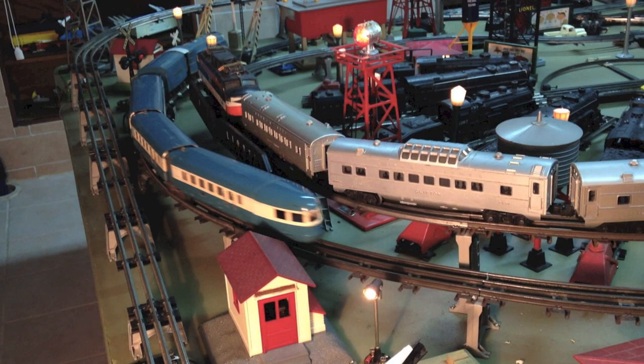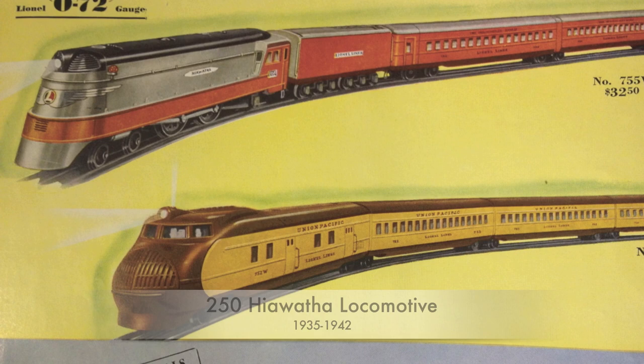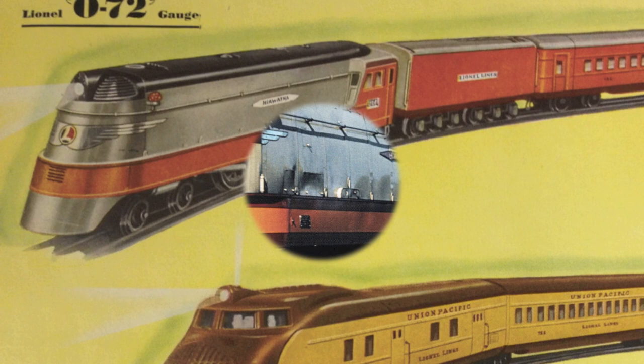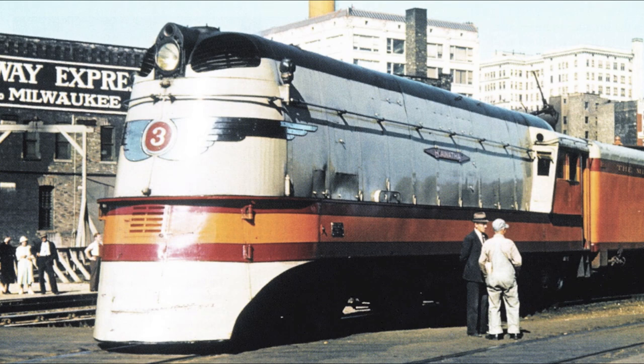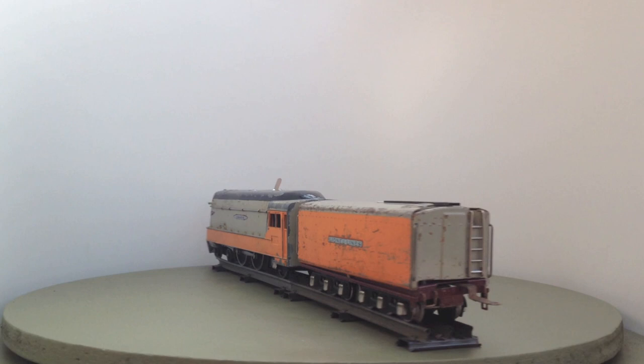The 250 was the replica of the Milwaukee Road's Hiawatha train. Designed by Otto Kühler, a designer of German origin, it started its service in 1935 from Chicago through Milwaukee to St. Paul and Minneapolis. Four locos were built by Alco and the last remained in service until 1951. On May 15, 1935, locomotive number two reached the fastest authenticated speed by a steam locomotive at that time: 112.5 miles per hour. In the same year, Lionel introduced this model.